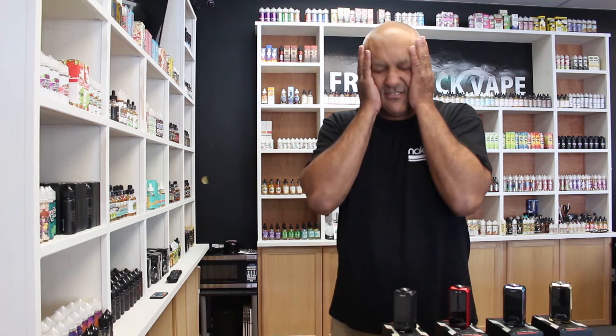And be sure to visit our website at freshwickvape.com.